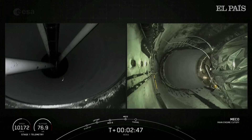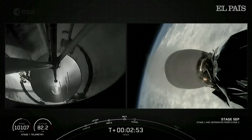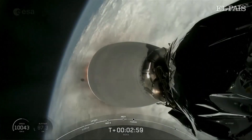Call for MECO. Stage separation. Successful stage separation. MVAC ignition. MVAC ignition and WEP on power on stage two.